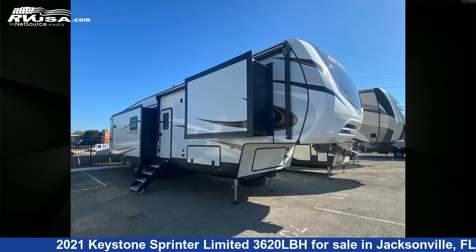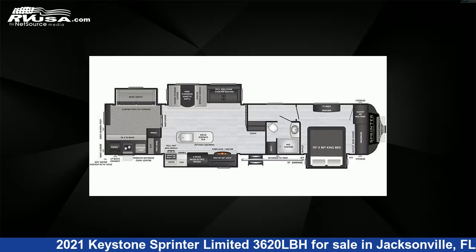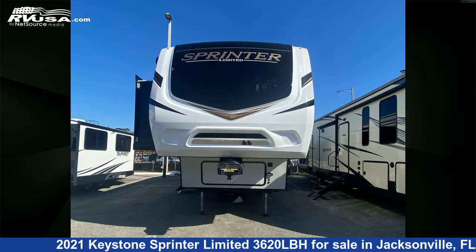This 2021 Keystone Sprinter Limited 3620 LBH is a fifth-wheel RV. It is located in Jacksonville, Florida 32216 and is offered for sale by Travel Camp of Jacksonville.